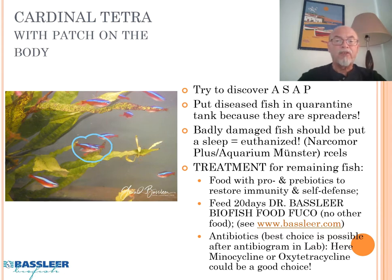So what can we do with a fish like this? The first thing you should do is try to discover this problem as soon as possible and put the fish in a quarantine tank, because they are spreaders — they can spread it to other fish, particularly when other fish are eating the dead or diseased fish. So remove it. When a fish is badly damaged, you should euthanize it. You can use Narcomore Plus from Mykora Münster, which is a very tranquil, safe, and animal-friendly euthanization solution so that the fish is not suffering when you end its life.